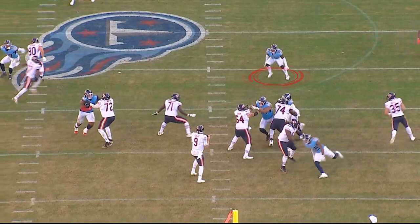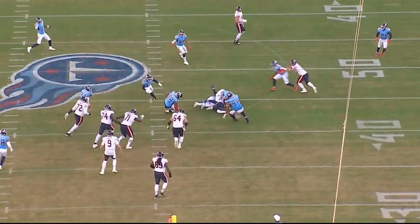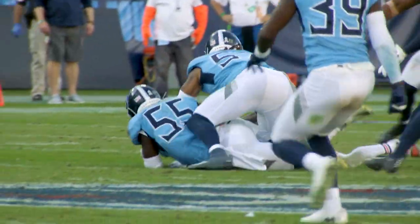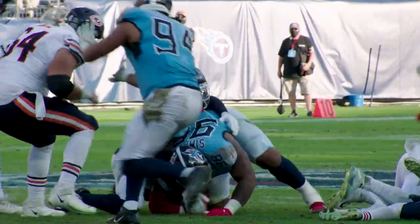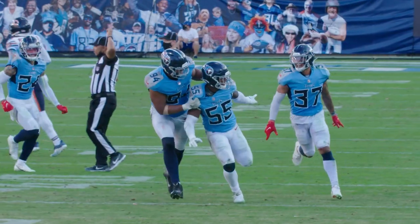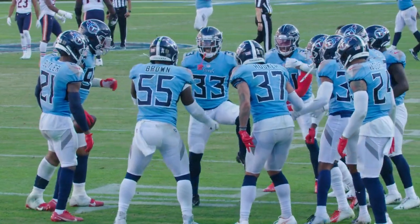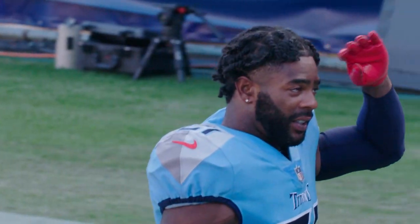Very sharp play by Jayon Brown — watch him trigger on this zone throw that's thrown underneath, short of the sticks. He triggers and then executes a club punch, knocking the ball out with his left hand. Recovery for the Tennessee Titans defense. Another huge play with the turnover. Tennessee Titans had a really nice day defensively, adding to a big win and pushing them to six and two on the season over the Chicago Bears.